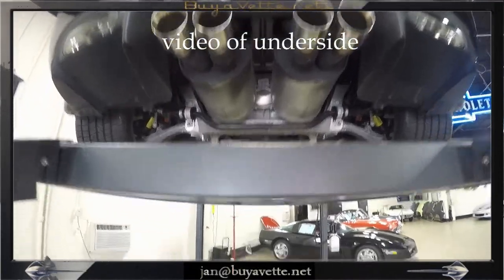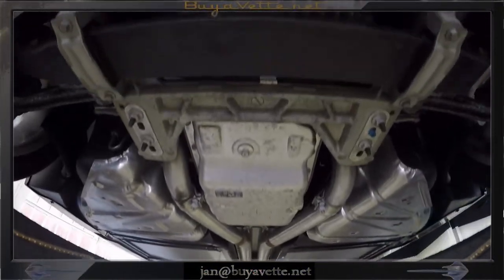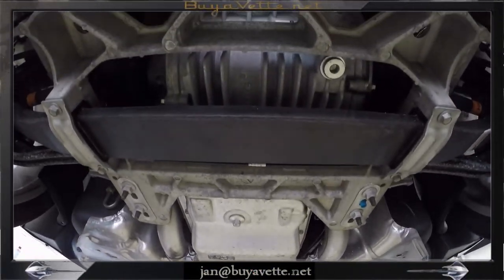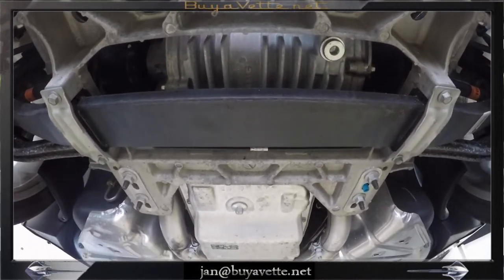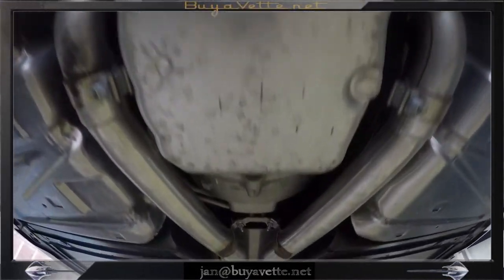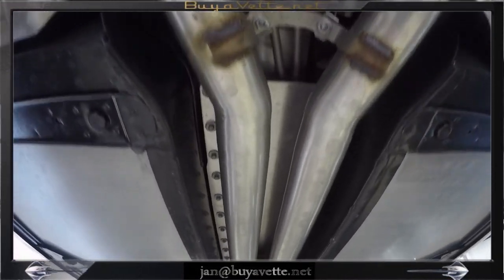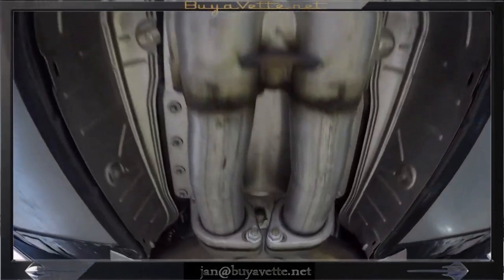I'm now going to take you for a little walk underneath so you can see that this car is unblemished from road rash, no scrubbing, no bottoming out here. All the components from the rear end to the transmission to the engine, exhaust system, steering components, front end parts, all in good integrity order.